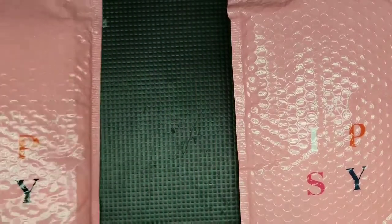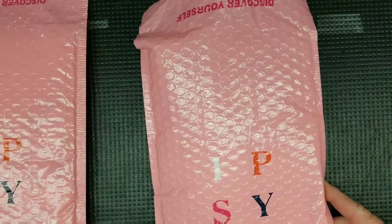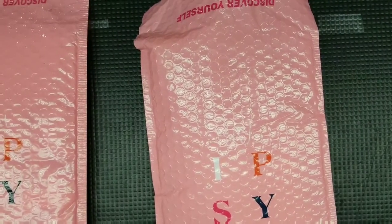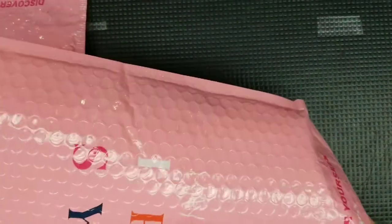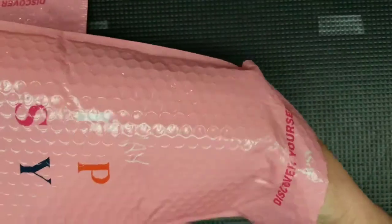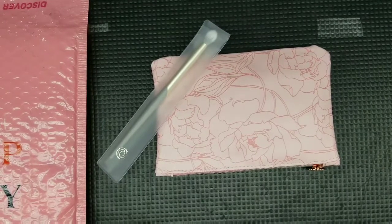Let's take the April one and put it aside. Since this is more of a time-sensitive thing, we're going to start with May. If you're interested in the April one, just stick around. You get your five items and you also get them in a cosmetic bag. Every month you get a different cosmetic bag. Oh, that's pretty!